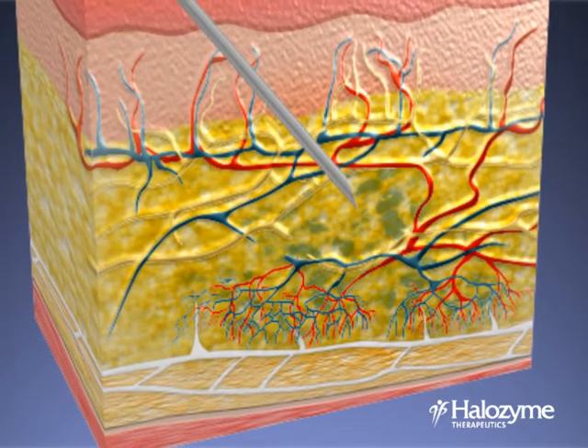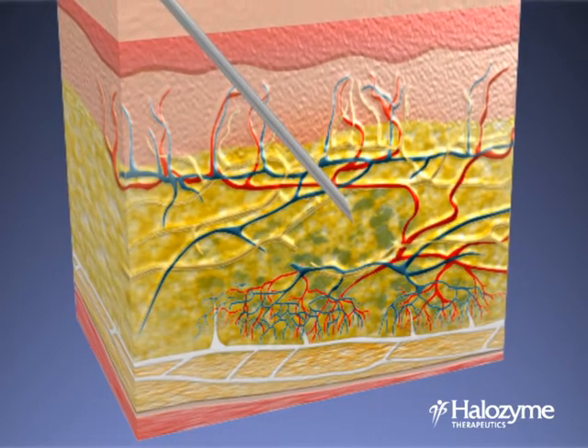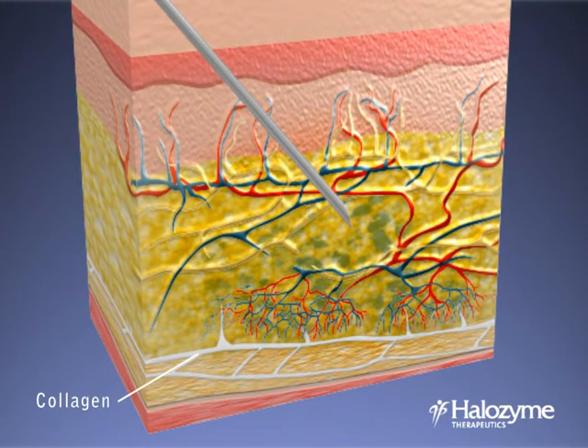Hylenex recombinant temporarily opens microscopic channels, allowing fluids or drugs to be dispersed and absorbed into the systemic circulation. Because other structural components of the skin, including collagen, are not affected, Hylenex recombinant does not change the skin's architecture.